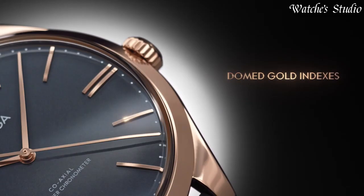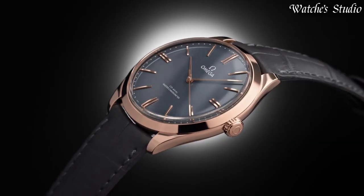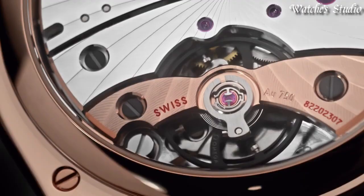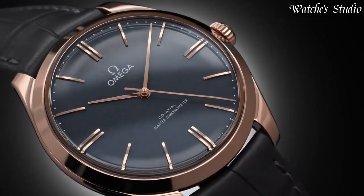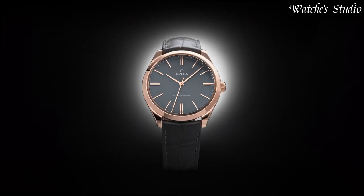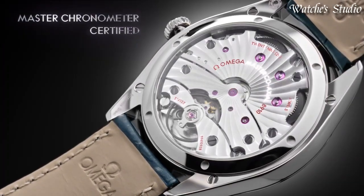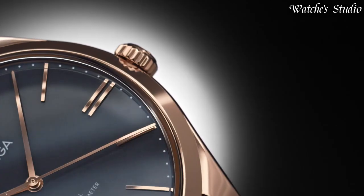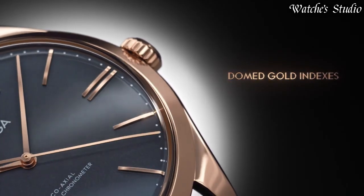Dial type: analog. Hand wind movement. Scratch-resistant sapphire crystal. Case size: 40mm. Band width: 20mm. Water-resistant at 30m. Functions: date, hour, minute, second, coaxial escapement, chronometer. Swiss made.